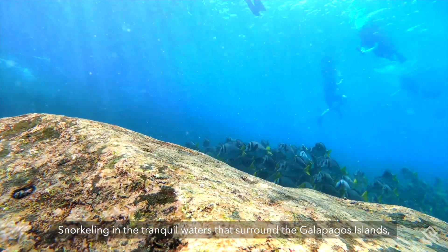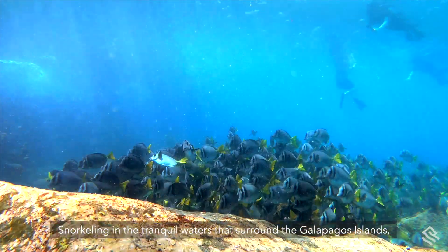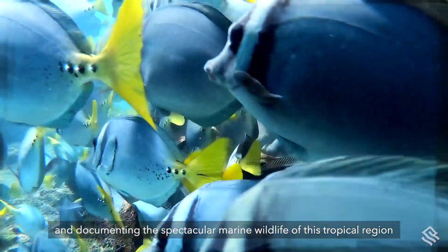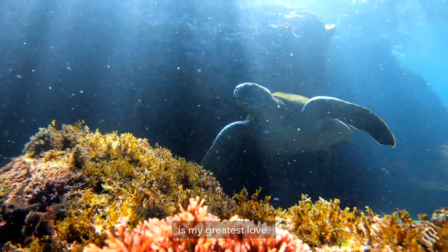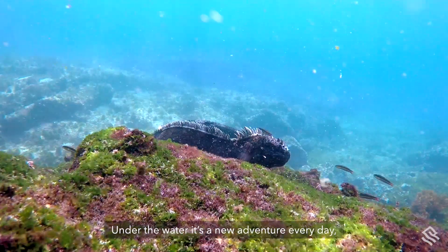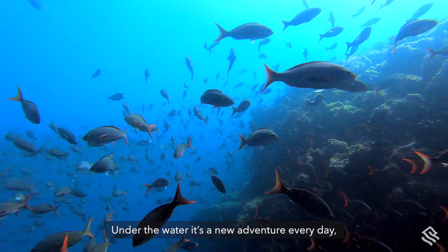Snorkeling in the tranquil waters that surround the Galapagos Islands and documenting the spectacular marine wildlife of this tropical region is my greatest love. Under the water it's a new adventure every day.